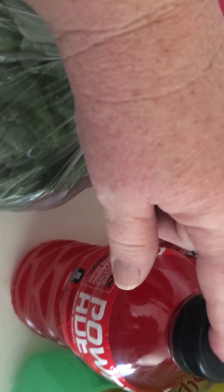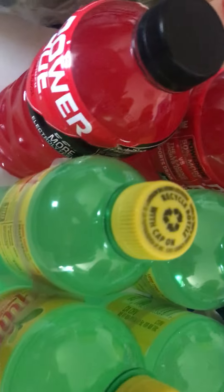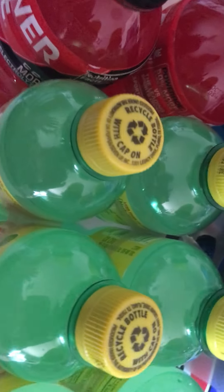They had Powerade on sale for 99 cents and I got six of those, which was the limit: two fruit punch, one mountain berry, one orange, and two green lemon lime.